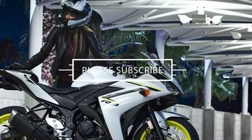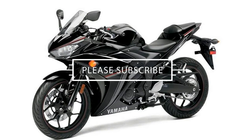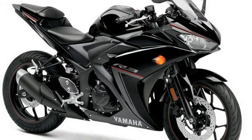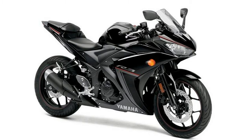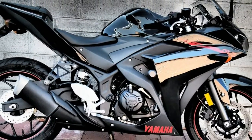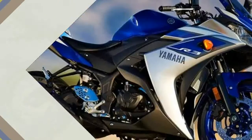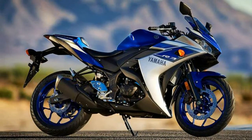Starting mechanism self-start. Dimensions and weight: kerb weight 169 kg, length 2019 mm, width 720 mm, height 1135 mm, wheelbase 1380 mm, ground clearance 160 mm, seat height 780 mm. Chassis: tight diamond frame, front suspension telescopic fork.